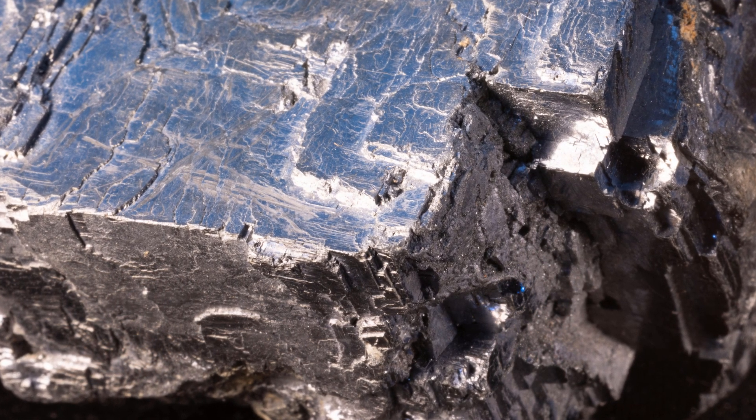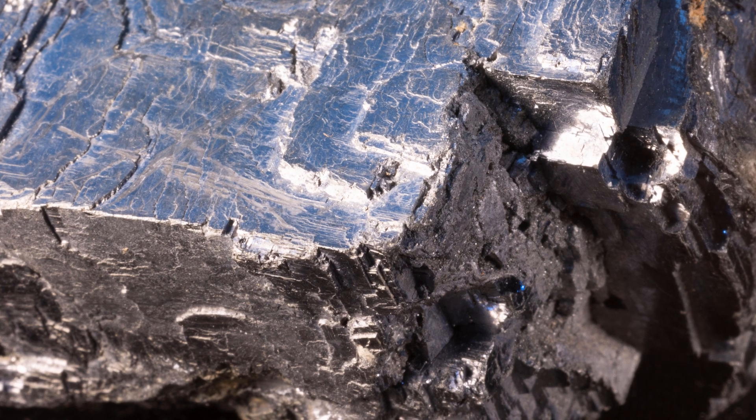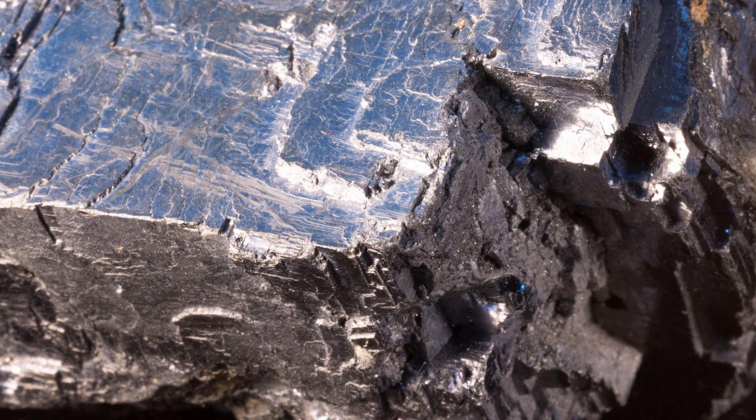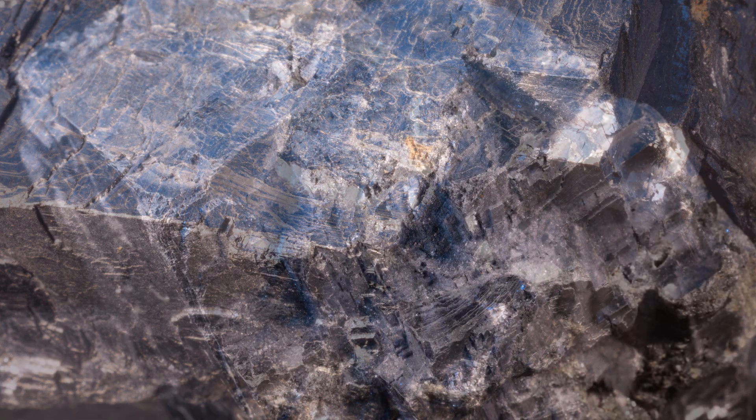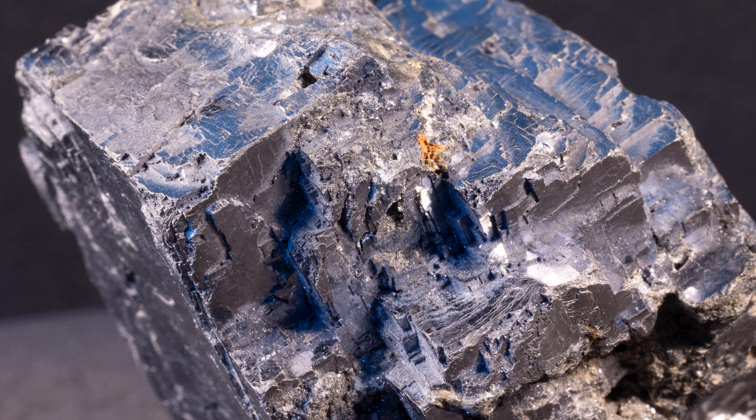Its specific gravity averages about 7.5, which makes it feel very heavy in your hand. Galena is the most significant source of lead, and has been smelted to acquire this malleable element for over 8,000 years.